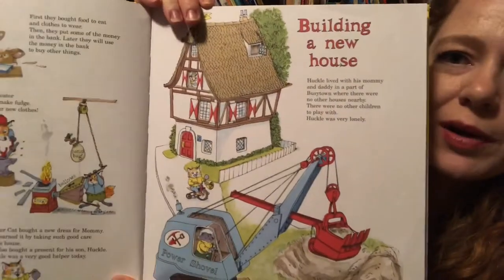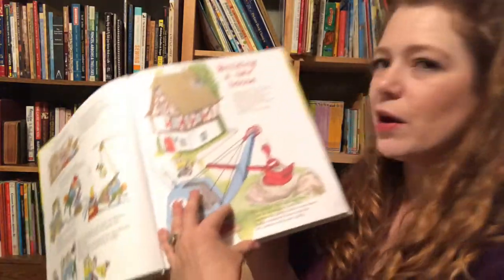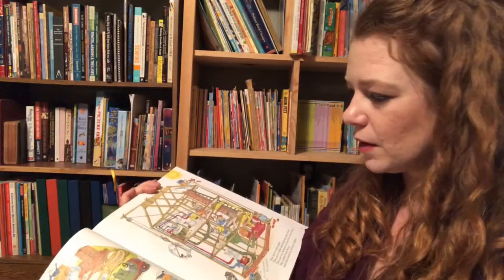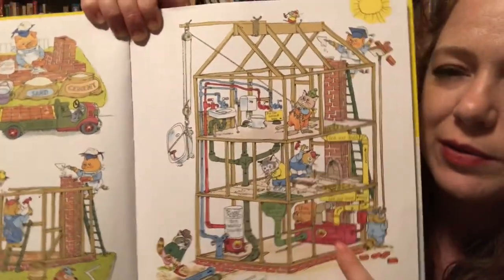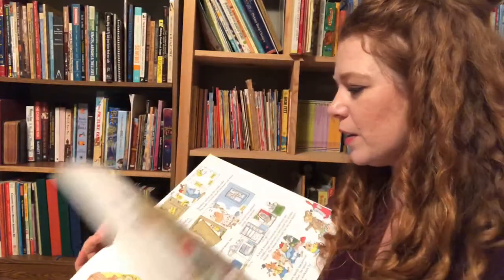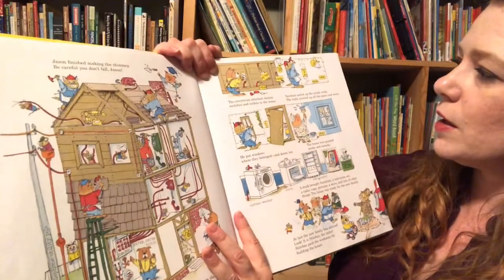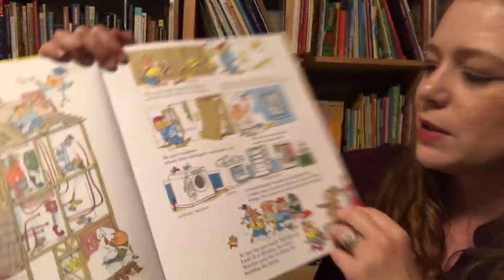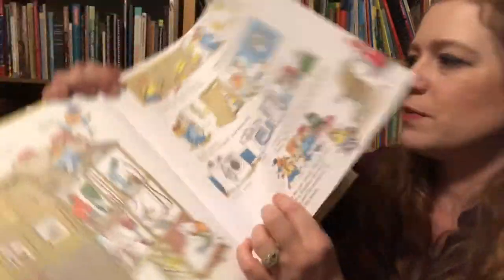Now this is really cool — building a house. It even starts showing how they're digging up the land where they're about to do the slab. It goes through all the parts of doing a house: building the frame, putting in the plumbing, putting on the outside walls, putting in the electricity, having to paint and hang sheetrock, and then delivering all the appliances. Then he has to pay all the workers for building his house.